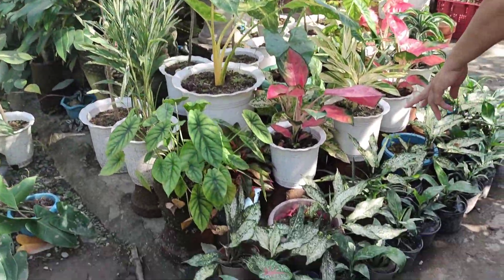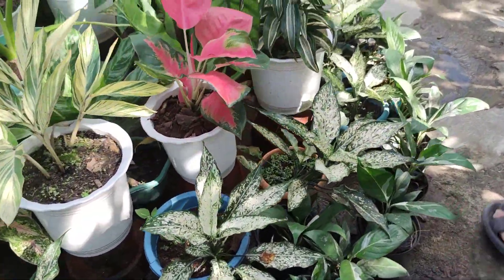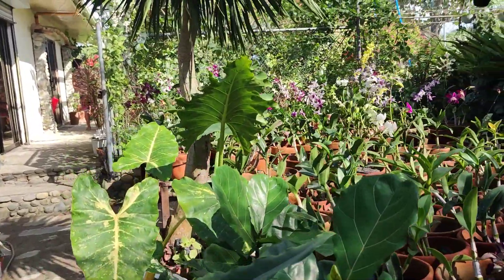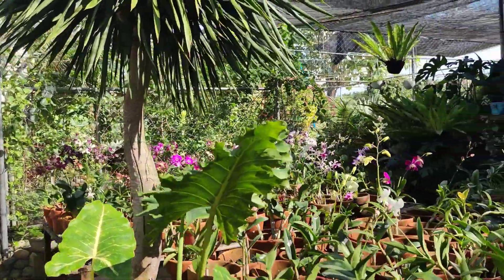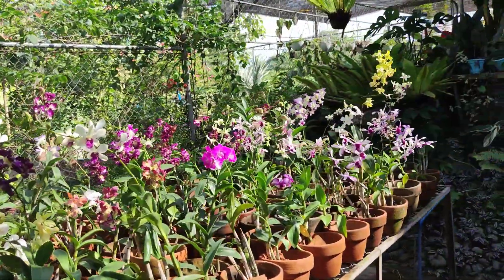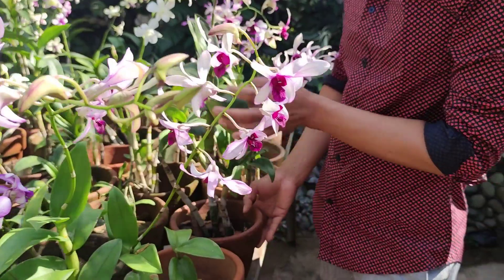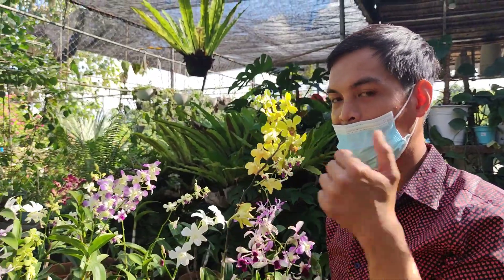And then ginger plants over here. This is where they become powdery — this is the selling area. How much for one this big? 250. Yes, 250 lang — and it already has a flower! They are on sale right now.